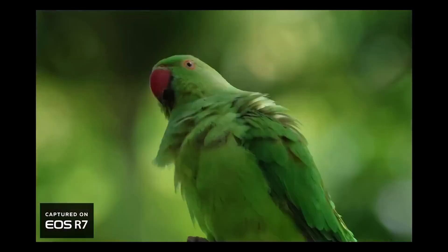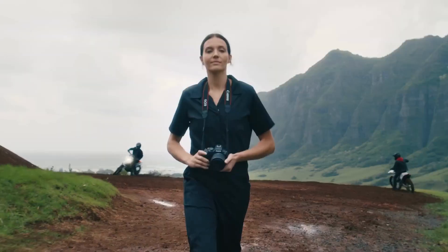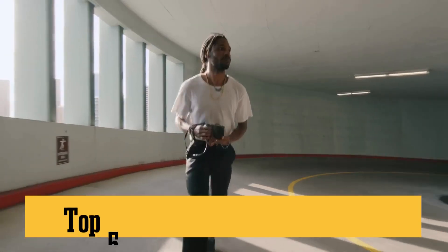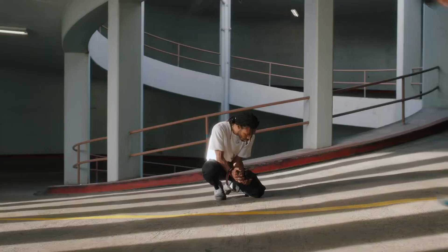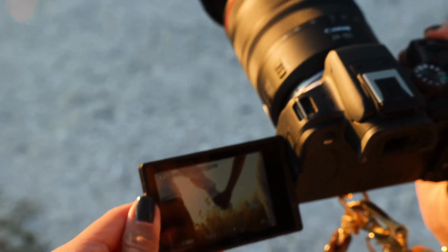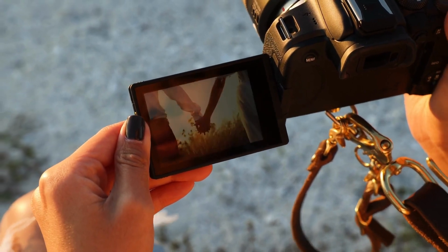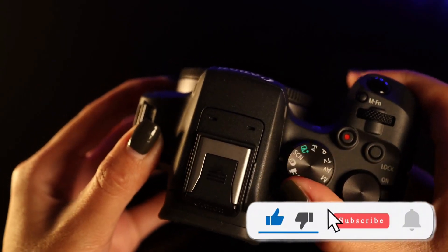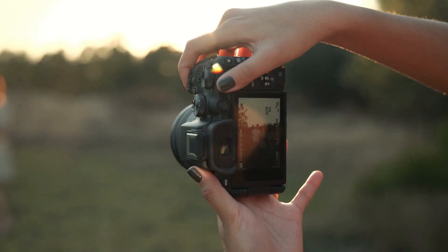Hey there, Shutterbigs! Welcome back to Top 10 Go Here Channel! Today, we're diving deep into the world of Canon, and I've got the scoop on the top 5 best Canon cameras of 2024. And if you're hunting for more info, the links are waiting for you in the description. But hey, before we snap into it, do me a favor — smash that like button and don't forget to subscribe for more camera magic right here. Ready to focus? Let's roll!